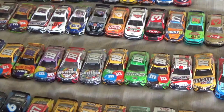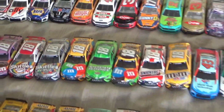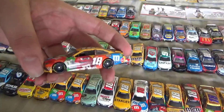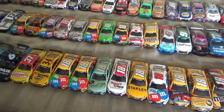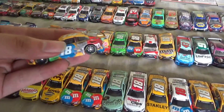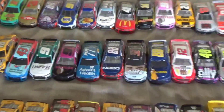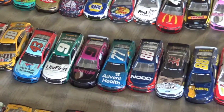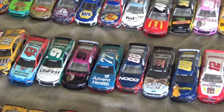Here are more Kyle Bushes, and right here is actually the Bristol All-Star scheme — they moved the numbers back for that race. Then there's also the Clash car. Moving on, we also have the first 77 diecast in the gold series in the 2020s, which was Ross Chastain.